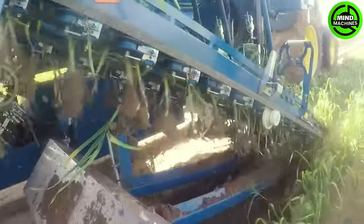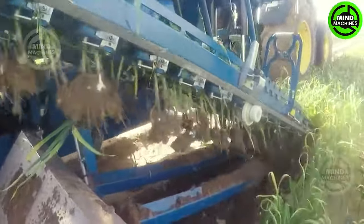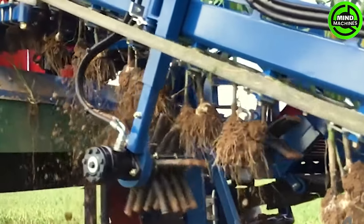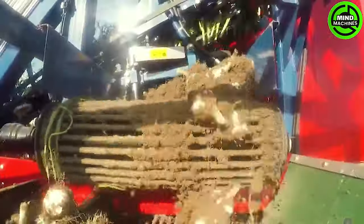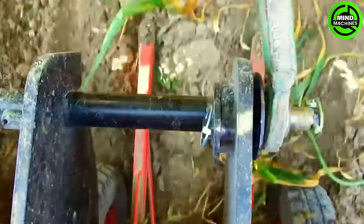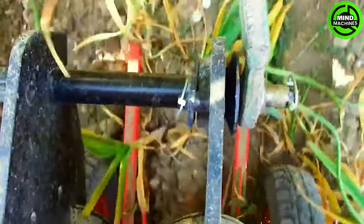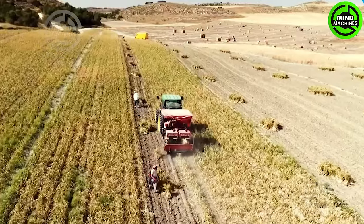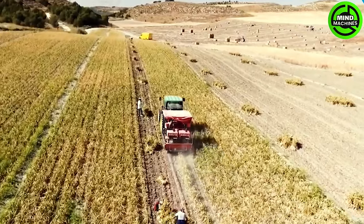This harvester skillfully gathers the aromatic bulbs from the earth, blending the art of farming with mechanical precision. The ASA Lift Garlic Harvester embodies sophistication and efficiency, featuring mobile blades and an anti-vibration system to ensure precise garlic harvesting with remarkable accuracy.